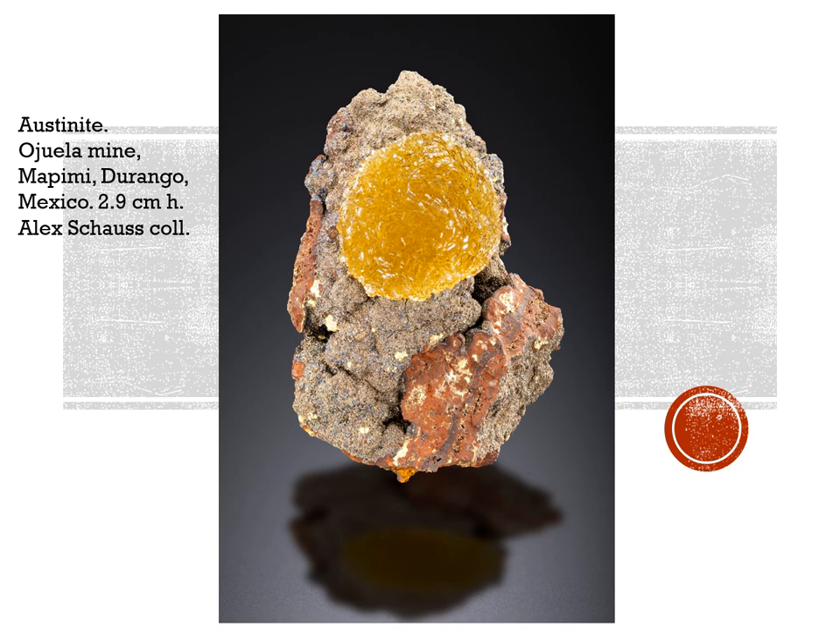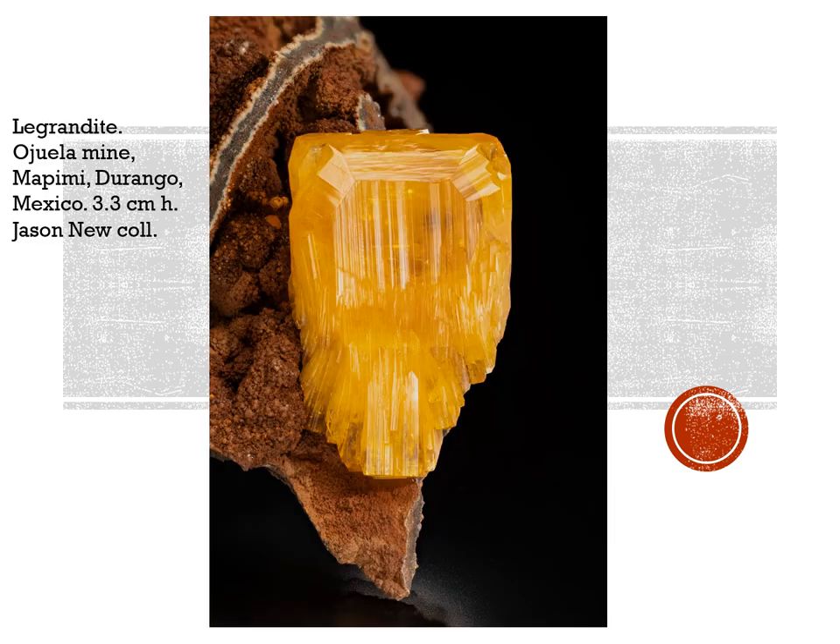Local collectors and artisanal miners are going into the closed-down Ahuela mine, collecting minerals for us crazy mineral collectors. They got into some very fine austinites, such as this 2.9-centimeter-high piece from Alex Shouse. Now these lagrándites technically came out a couple years ago, but this is absolutely the best one I've seen from this recent material. Maybe not the largest, but the form is exquisite — beautiful, complex termination, 3.3 centimeters high, now in the Jason New collection.